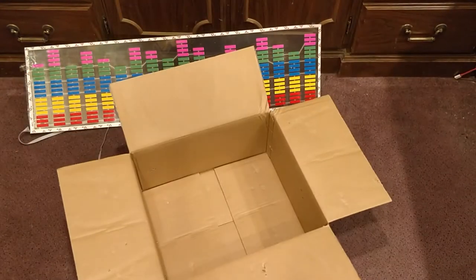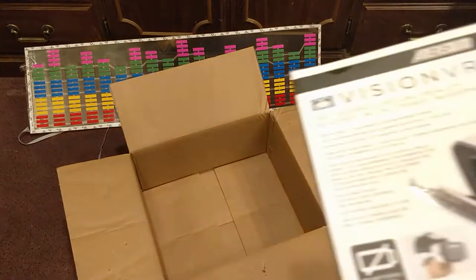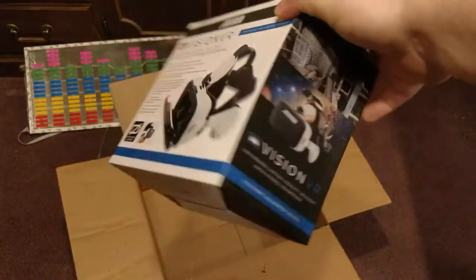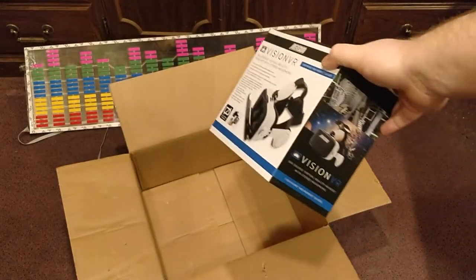They also get this box — it's an empty cardboard box. They also get this VR headset thing with a built-in speaker. You put your phone in there and then you can do VR stuff with it.